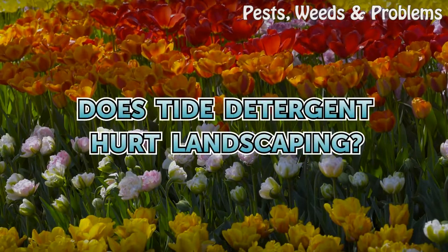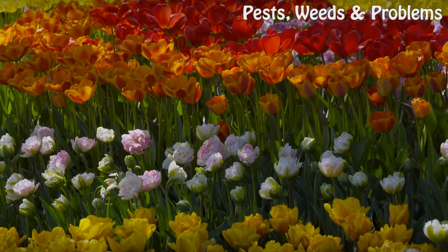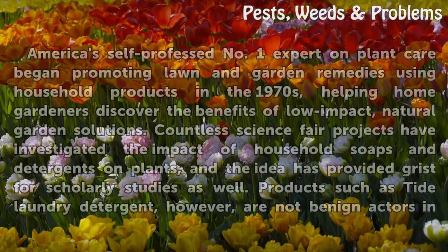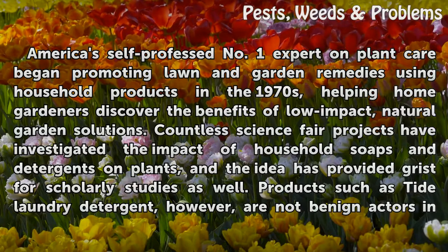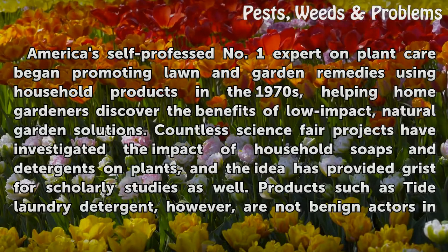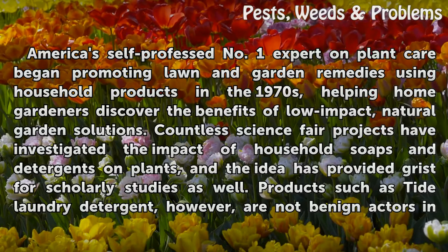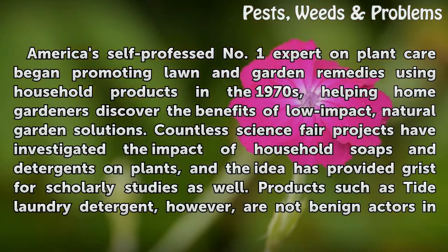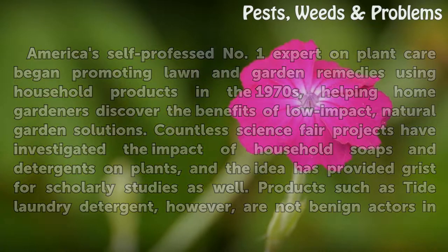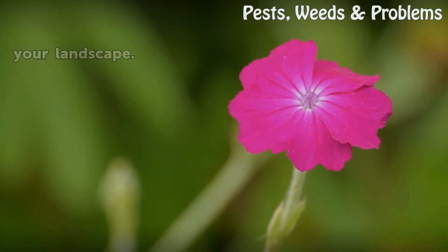Does Tide Detergent hurt landscaping? America's self-professed number one expert on plant care began promoting lawn and garden remedies using household products in the 1970s, helping home gardeners discover the benefits of low-impact, natural garden solutions. Countless science fair projects have investigated the impact of household soaps and detergents on plants, and the idea has inspired scholarly studies as well. Products such as Tide Laundry Detergent, however, are not benign actors in your landscape.